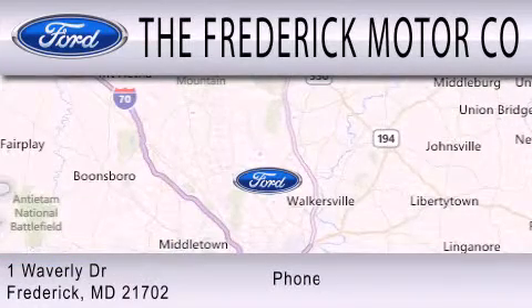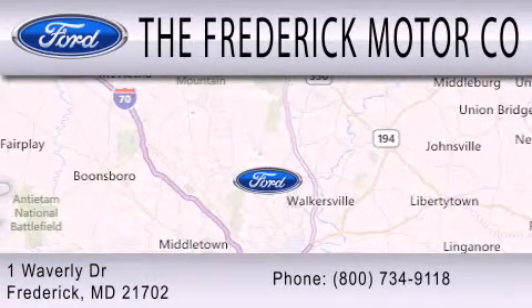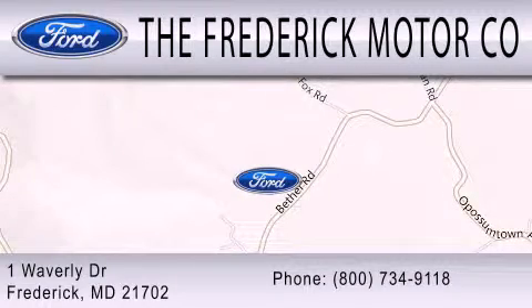We are located at 1 Waverly Drive in Frederick.